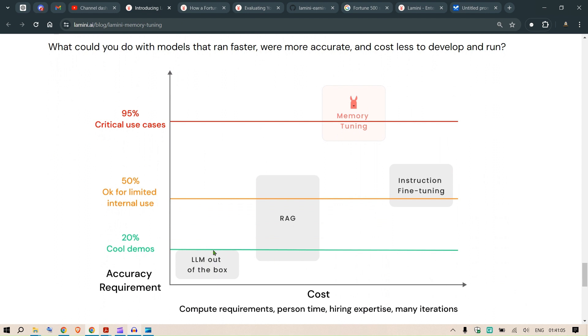What they claim — and you can see it in this chart — is that on the x-axis we have cost, and on the y-axis accuracy. Using an LLM out of the box gives only 20% accuracy. Adding RAG increases cost but gets you to 50%. Instruction fine-tuning is high cost but accuracy is still limited to 50-60%. With memory tuning from Lamini, at lower cost than instruction fine-tuning, you can achieve 95% accuracy across different use cases.